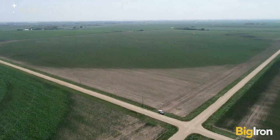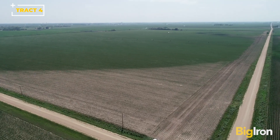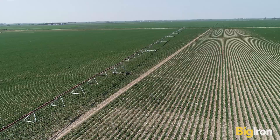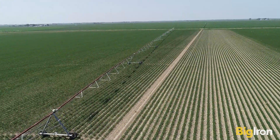Track 4 is 156.7 cropland acres, lies flat, and has good access and great soil. This track also has a 2009 8-tower Rain Key pivot, well, pump, and 100 horsepower electric motor and panel.